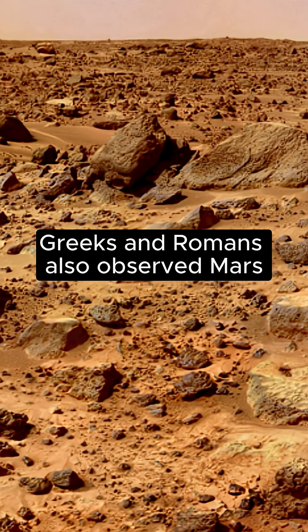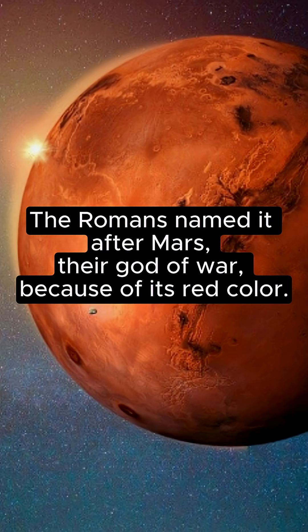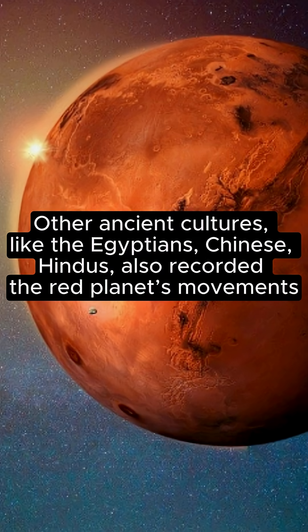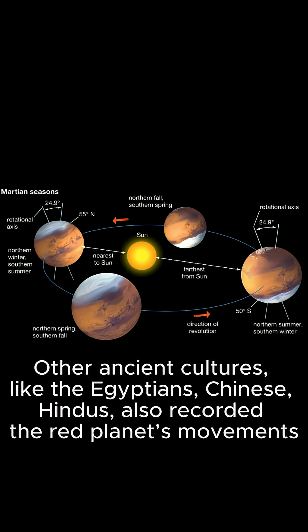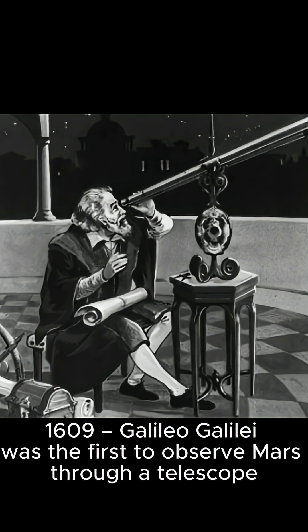Greeks and Romans also observed Mars. The Romans named it Mars after their god of war because of its blood-red color due to iron oxide on its surface. Other ancient cultures — Egyptians, Chinese, Hindus, and Mayans — also tracked Mars and integrated it into their mythologies and calendars. In 1609, Galileo Galilei was the first to observe Mars with a telescope.